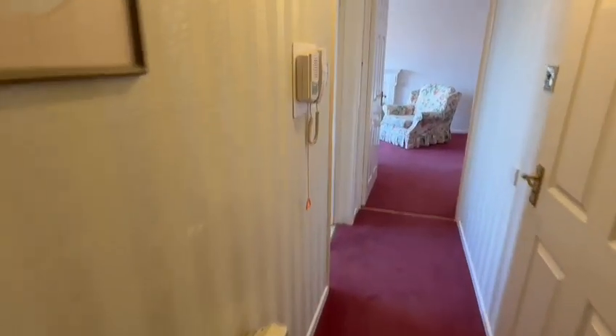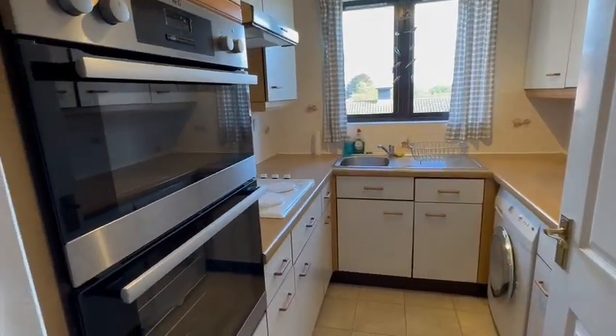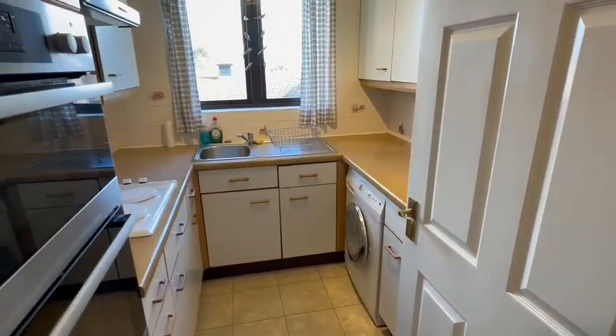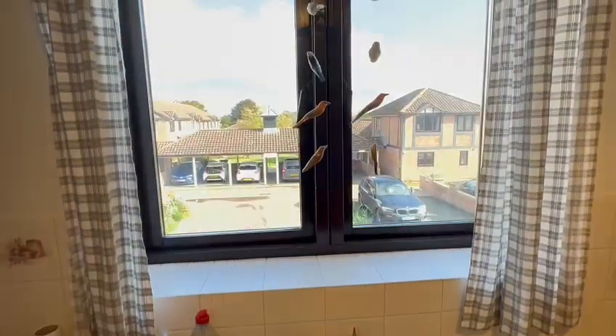Then you have the kitchen, nice and light as you can see. There's a built-in double oven, hob, space and plumbing for a washing machine. You've got the sink beneath the window and you can see the pleasant outlook.